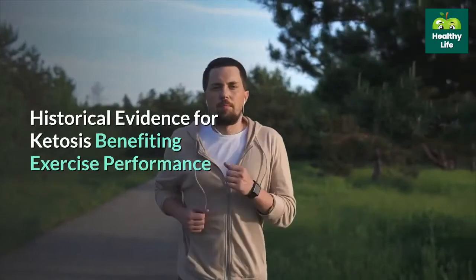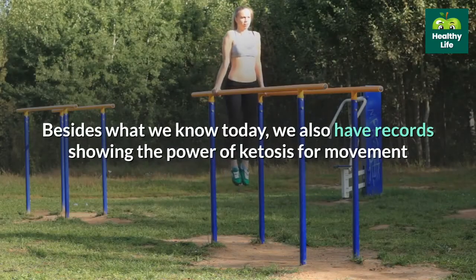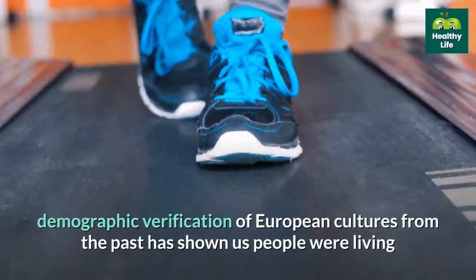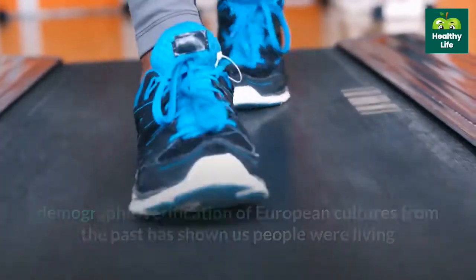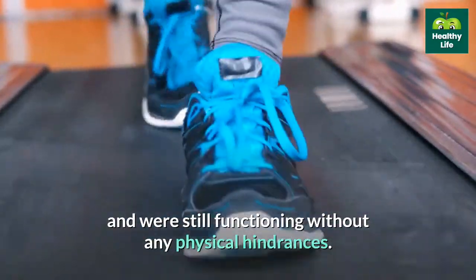Historical evidence for ketosis benefiting exercise performance. Besides what we know today, we also have records showing the power of ketosis for movement and peak physical performance. For example, demographic verification of European cultures from the past has shown us people were living as mostly hunters, meaning they had very little dietary intake of carbs and were still functioning without any physical hindrances.